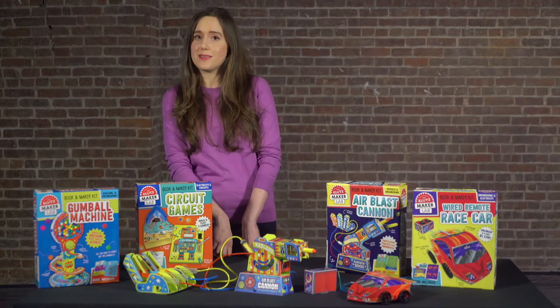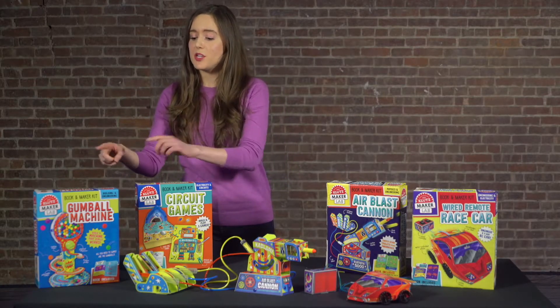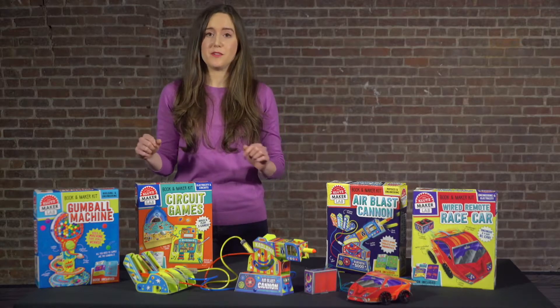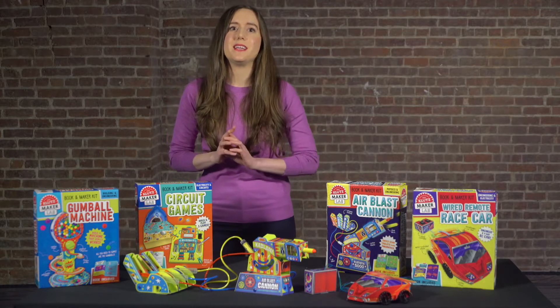We're so excited about the response to our first two MakerLab titles, Gumball Machine and Circuit Games, that this fall we're adding two more kits full of fun and STEM content.